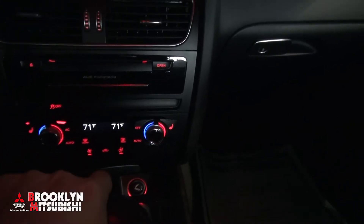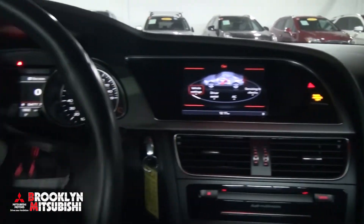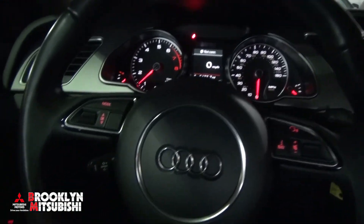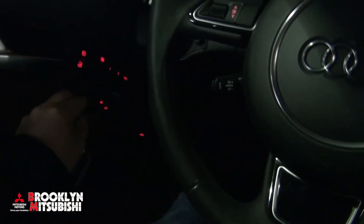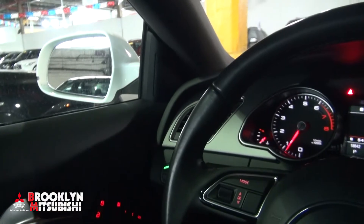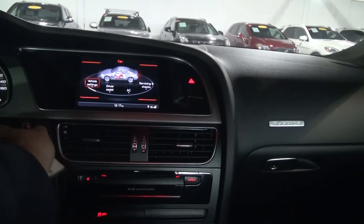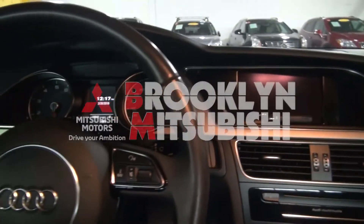It has dual climate control, driver assist, and all the gadgetry you want. You can set it up how you like. The steering is very nice — the car doesn't fight you at all. This one has 18,000 miles on it, front fog lamps, memory seating, and heated mirrors. If you need more help, come on down here at Brooklyn Mitsubishi — we have several other Audis and more.